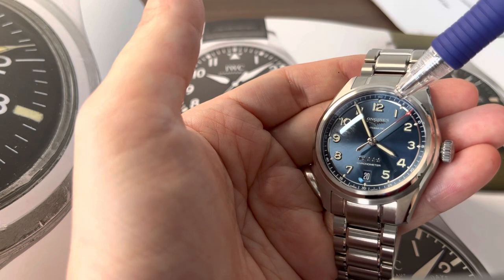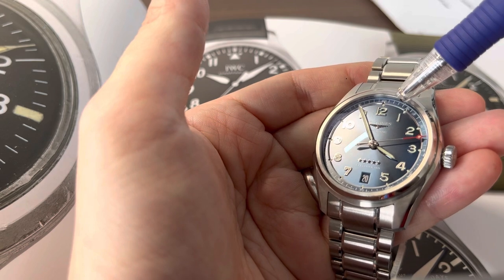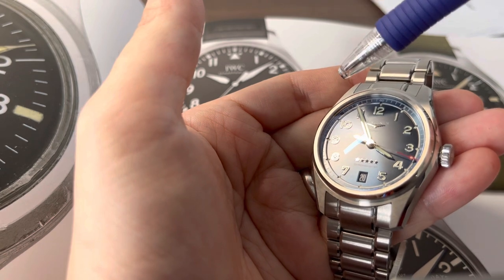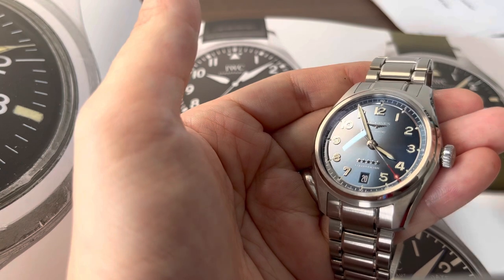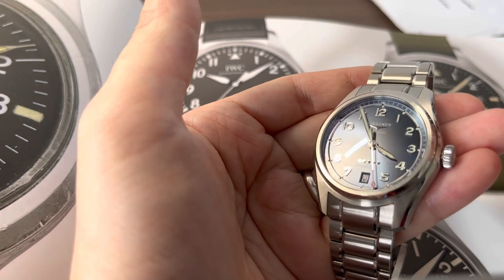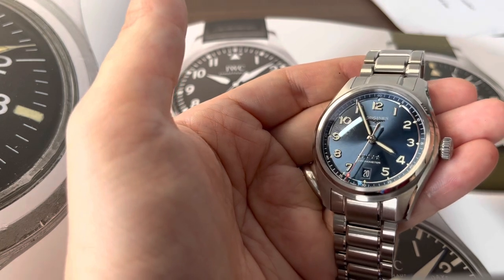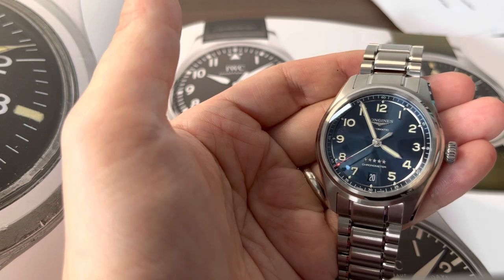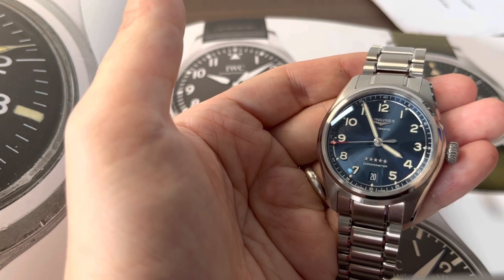Moving toward the edge of the Longines dial, you can see a ring of silver followed by the minute track on the edge. If you look carefully, the main dial itself is actually one step lower than the minute track, and the silver ring is a step in between, giving the dial some level of depth. That gives it the feeling of a more premium product — you're getting more on your dial and it feels more refined and complex compared to the IWC.